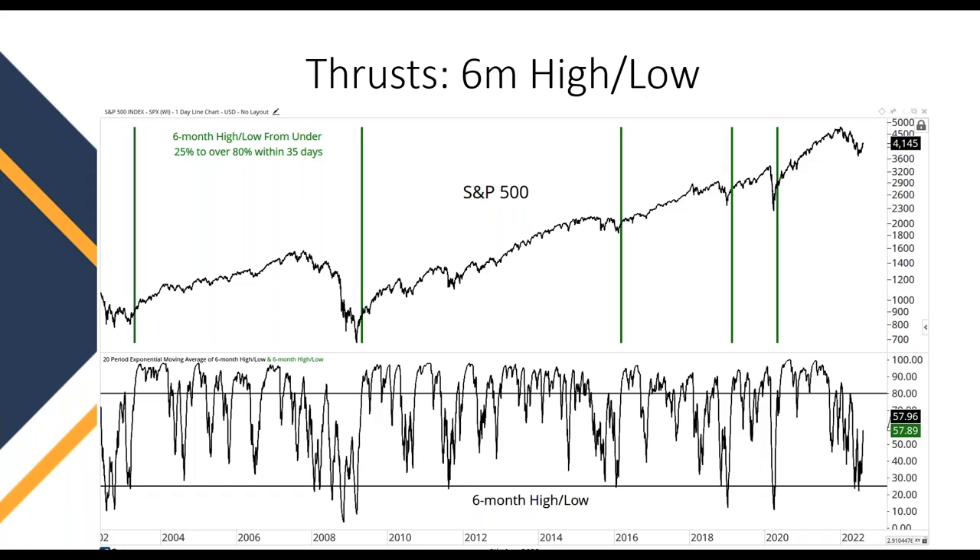A lot of people try to time the market and want to get the absolute low — trying to catch the proverbial falling knife. Instead, if we look for market improvement, we don't necessarily care that 20% of the market is making new lows. We want to see when the market starts making improvements — when we have a lot of stocks making six-month highs — that tells us the market has potentially put in a final low and buyers have resumed control.